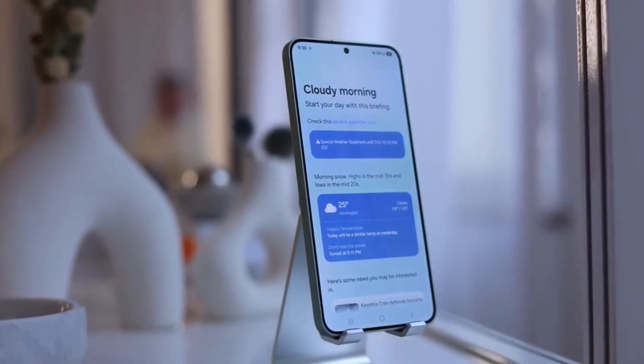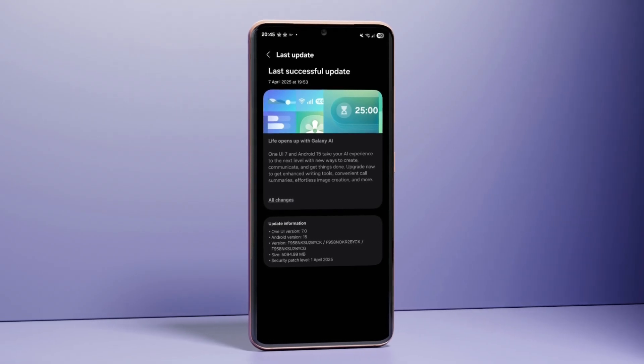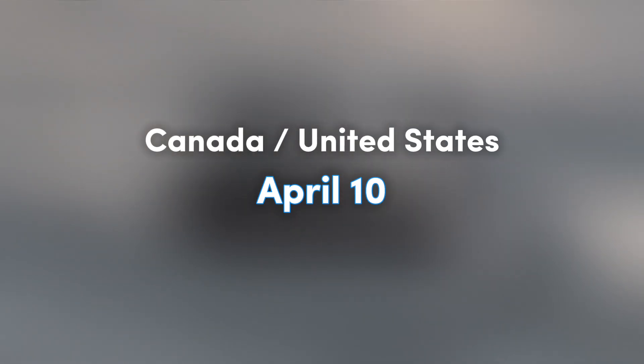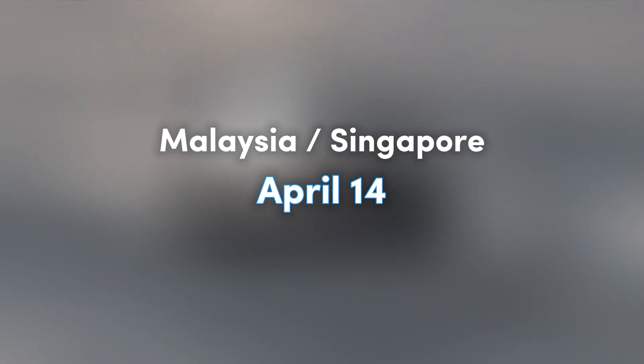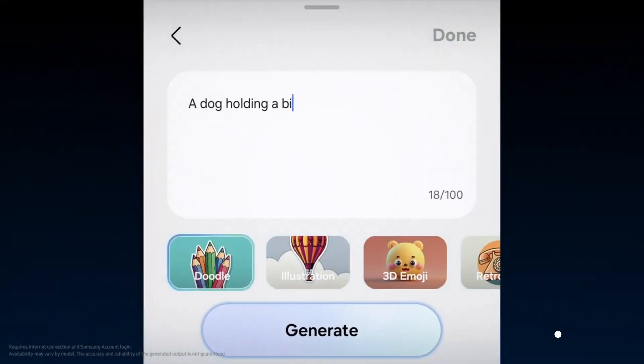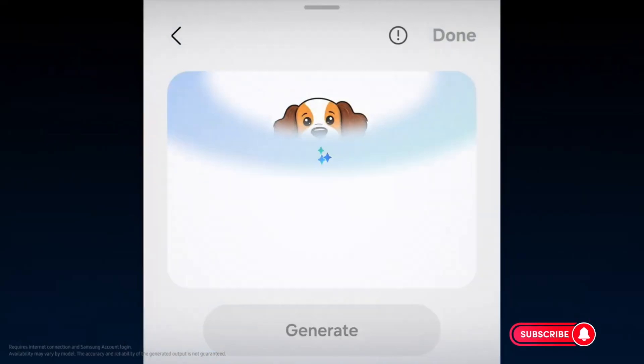While some countries are getting the update now, users in Canada and the United States will have to wait until April 10th to receive the official One UI 7 rollout. Meanwhile, users in Malaysia and Singapore can expect the update on April 14th. Good things come to those who wait, so let's hope everything goes smoothly.